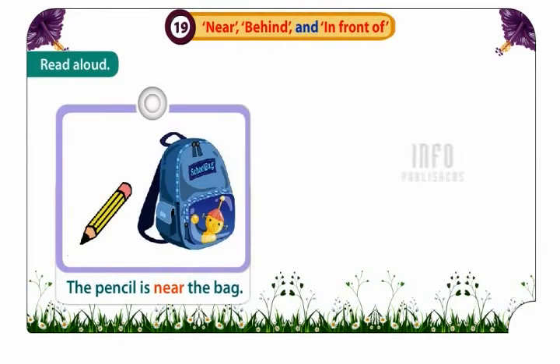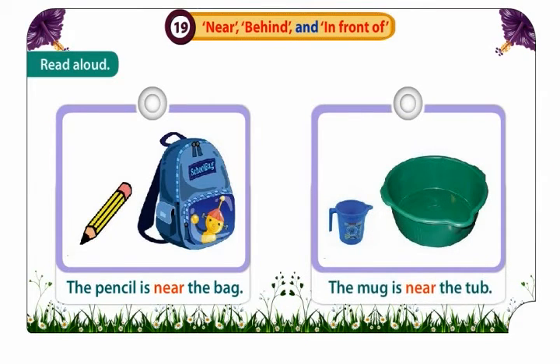The pencil is near the bag. The mug is near the tub.